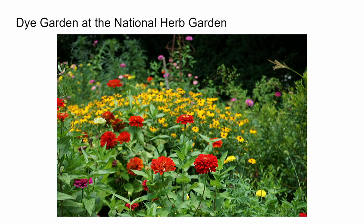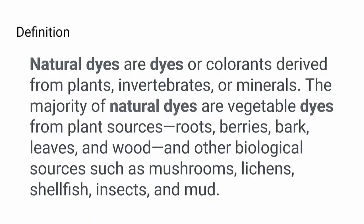Here's a picture of the dye garden at the National Arboretum. It actually has about 50 to 52 different plants that are used to produce color. As I started to prepare my talk, I realized I've been using so much more than just plant material — mushrooms and mud and insects and wood. So I thought it might be more interesting if I expanded the talk to natural dyes more broadly.